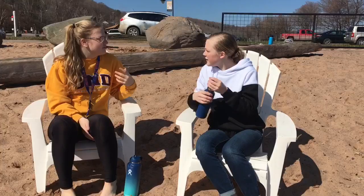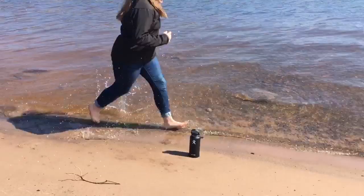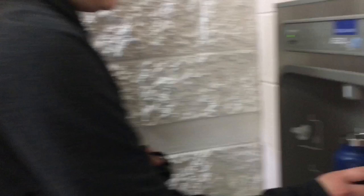Perfect for beach days because the water stays cold and fresh while the bottle stays sweat free. Stainless steel bottle with no metal taste. They also happen to be tumble resistant. Keeps the water icy cold up to 24 hours, and it also keeps your coffee steaming for up to 6 hours.